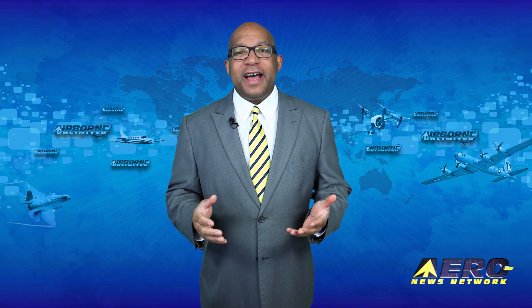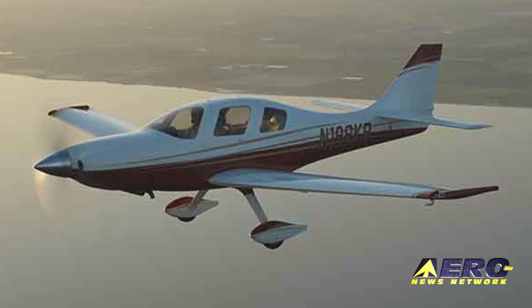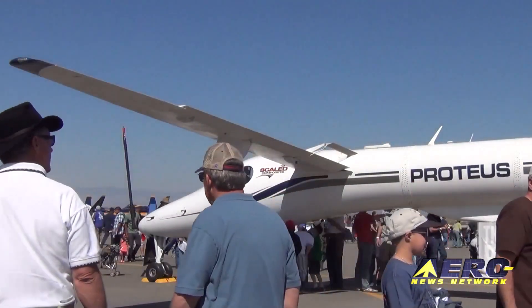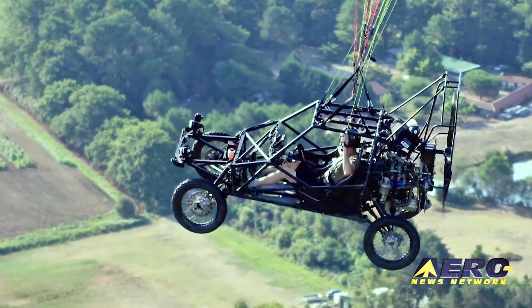Coming up on today's episode of Airborne Unlimited: Mako prototype aircraft rapidly progresses toward first flight, Proteus completes its 1,000th flight, and Pegasus flying car crosses the English Channel.